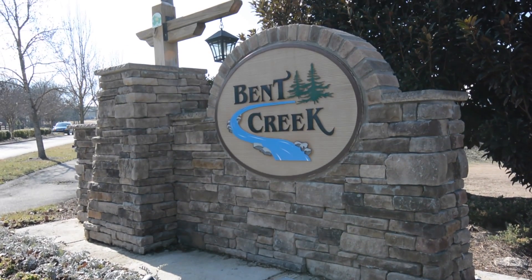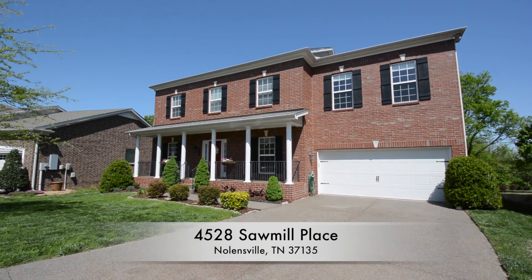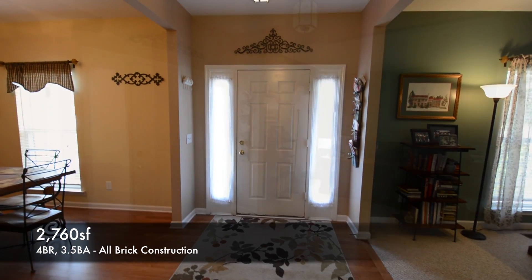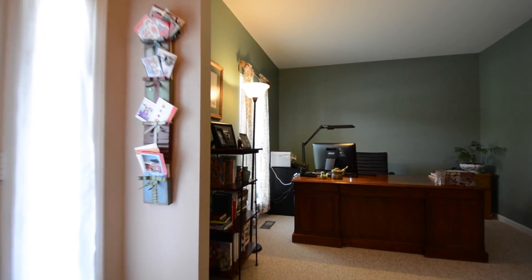In Nolensville's Bent Creek Community, we visit 4528 Sawmill Place, a Jones Company built house. Measuring around 2,700 square feet, we step inside the all-brick home and head right into the office.